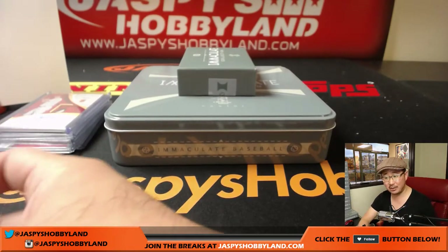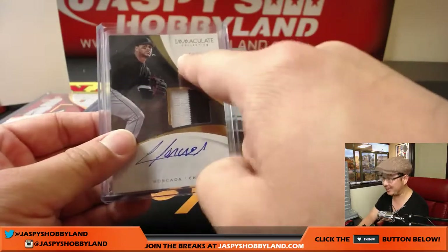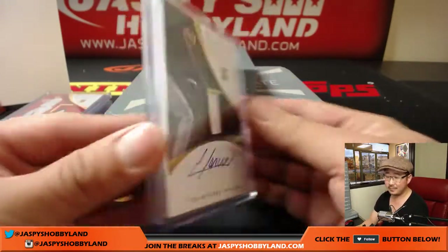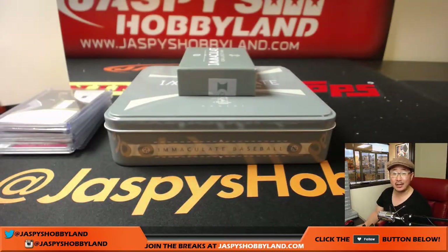And that's it, boys and girls. No randomizers — that's what I love about these breaks; I don't have to randomize anything, they just all go to the number. That was a full eight-box random number block break number four from jaspyshobbyland.com. Thanks very much everyone — we've got more in the store. Let's do it, folks. We'll see you next time, bye bye.